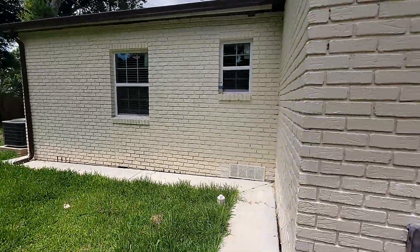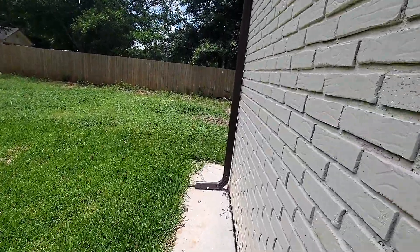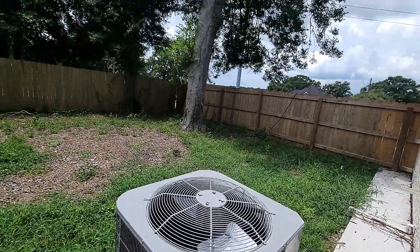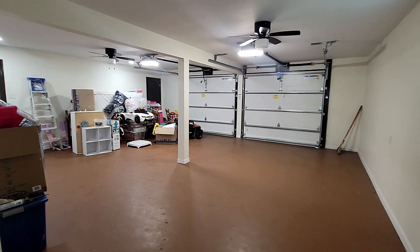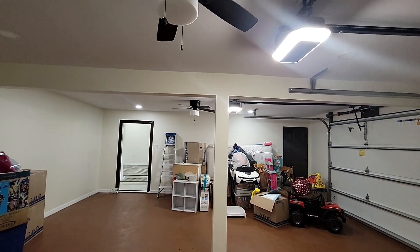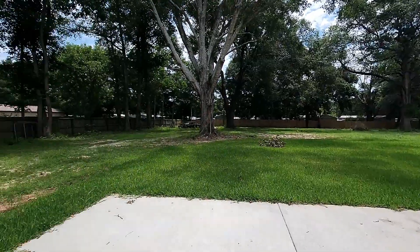No HOA. And this cement area around the house — this is how it should be built. I see gutters. In the garage they painted the walls and flooring and they got new ceiling fans. It's very spacious, and there's a door here that's another entrance to the backyard.